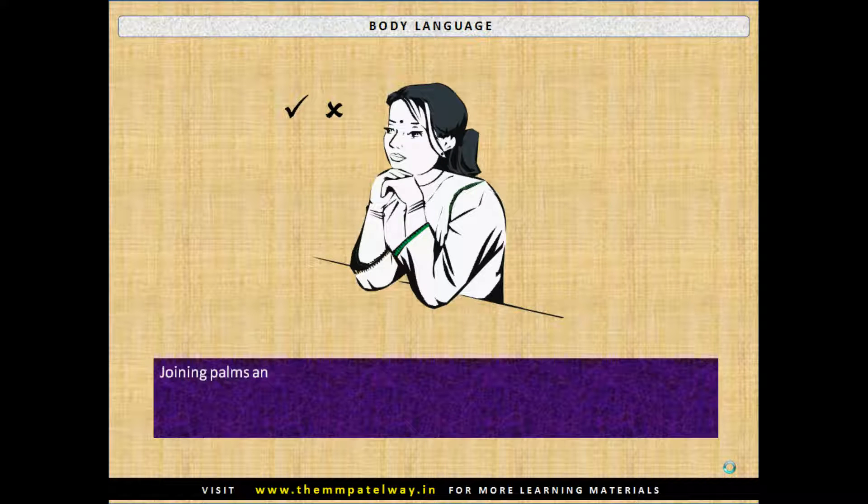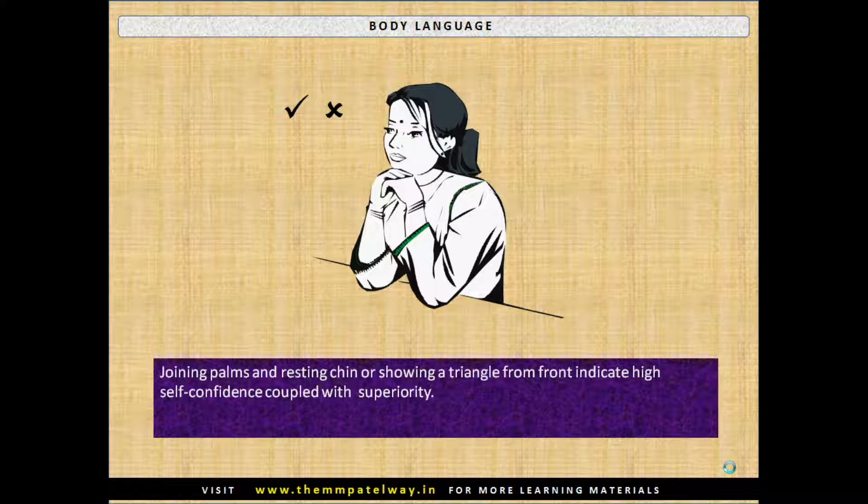A key behavior which shows self-confidence is looking into the eyes of the interviewers while talking. Joining palms and resting the chin, or showing a triangle from the front, indicates high self-confidence coupled with superiority. However, frequent use of this posture should be avoided.